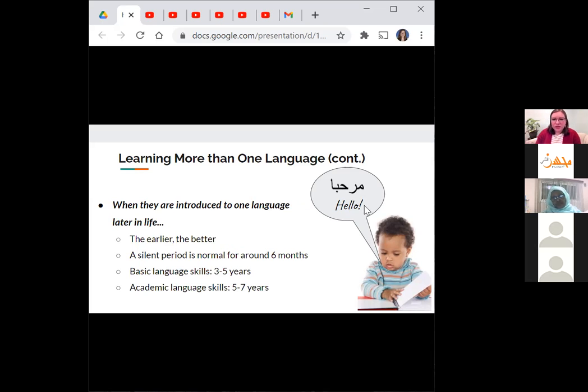If a child learns one language from birth and then is introduced to another one later — for example, they learn Arabic at home and then start school where English is the primary language — it's typical to see a silent period where they're very quiet in both languages. This can last about six months and can seem scary, but it's very normal. The child is just taking everything in and sorting things out in their head before jumping into speaking the new language.